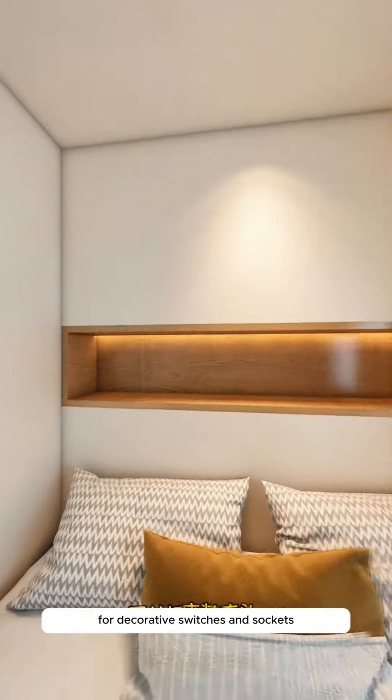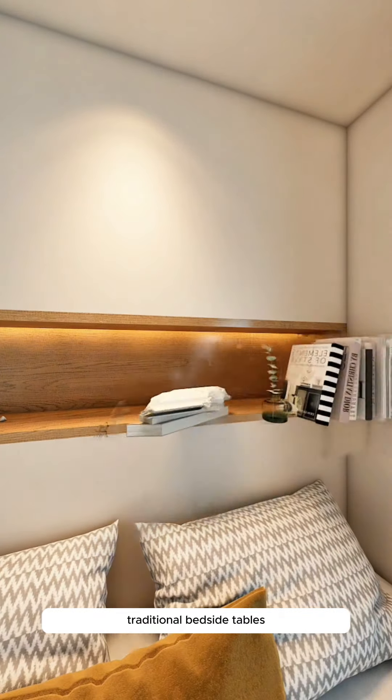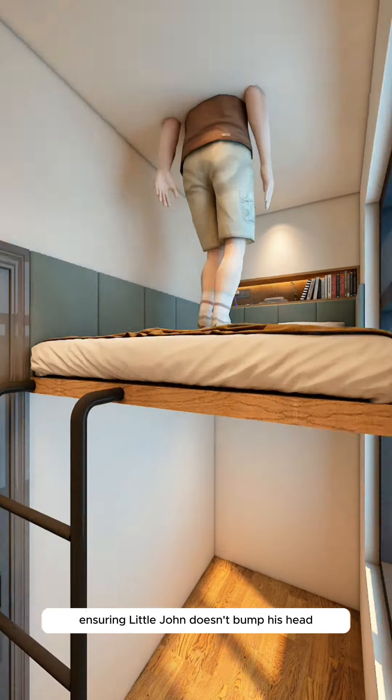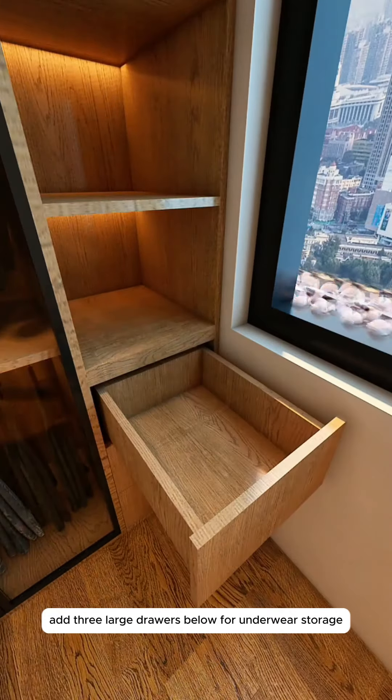A soft mattress is added for comfort. In a non-load-bearing wall, dig a hole to embed wooden boxes for decorative switches and sockets, perfect for charging phones and replacing traditional bedside tables. Add a soft cushion for comfort and install a ladder for easy access, ensuring Little John doesn't bump his head.